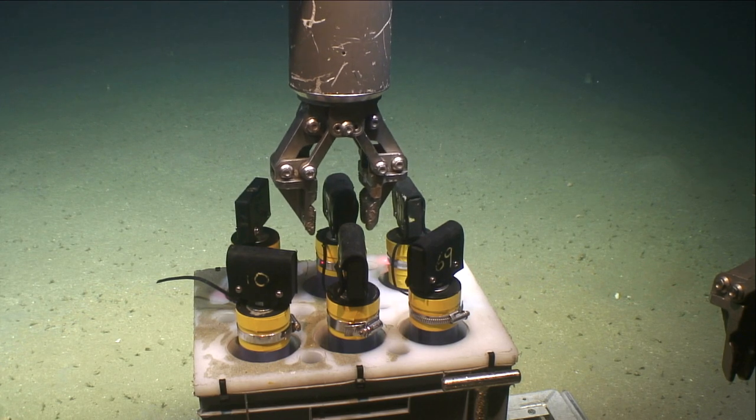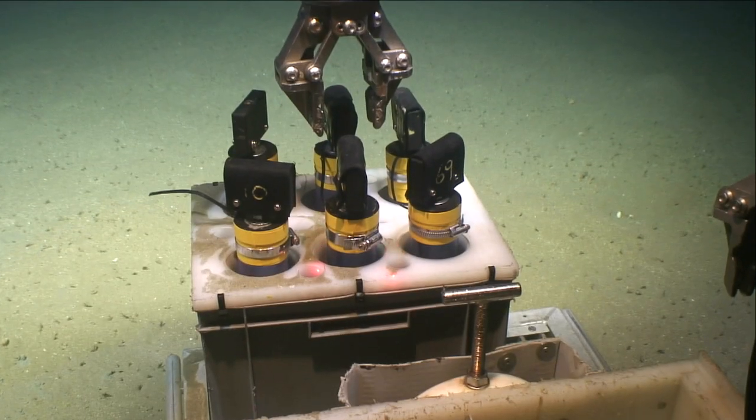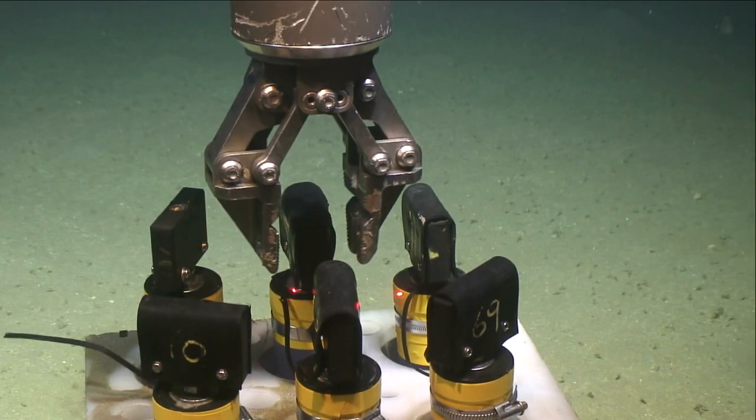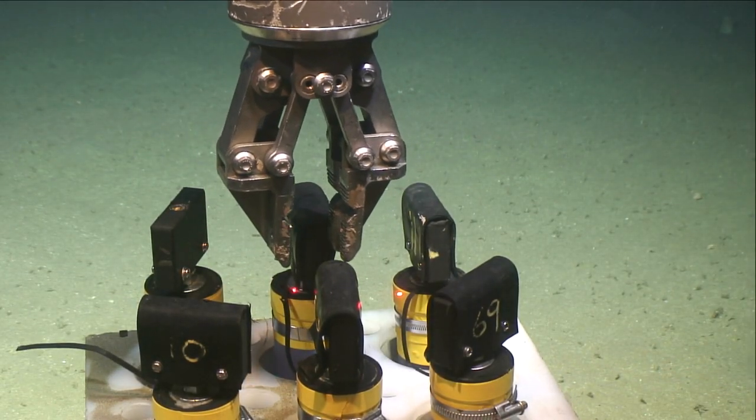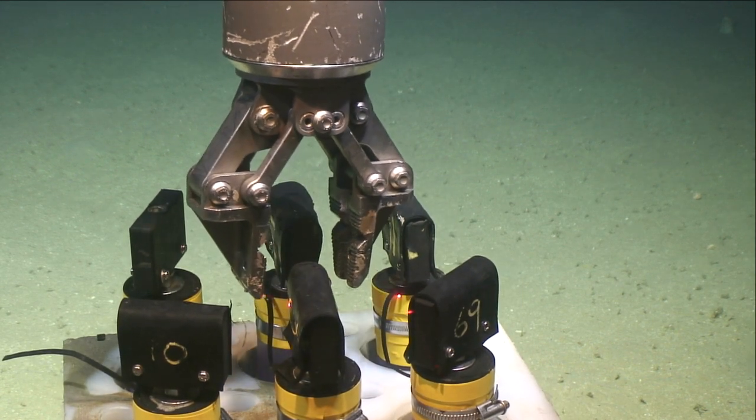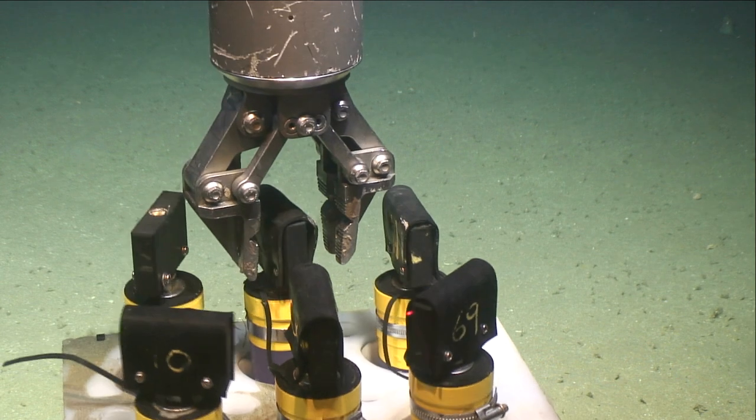It's much more difficult to gauge depth of field with only one point of view. Unlike two human eyes, which together give us depth perception, the Oro V operator has to rely on experience to be able to move the arm and grab the sampling container — all happening in moving water up to three kilometers away from where the operator is sitting.